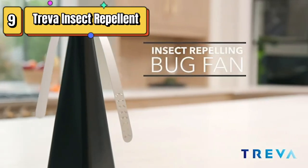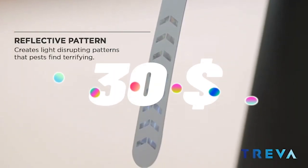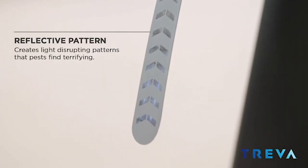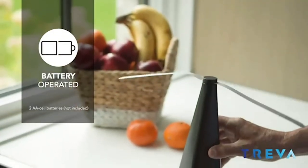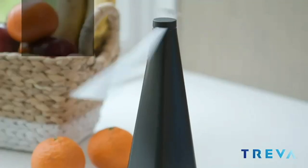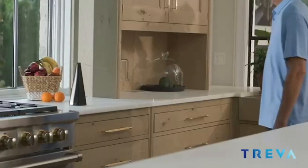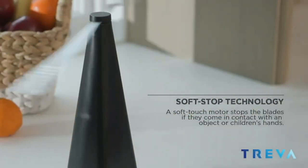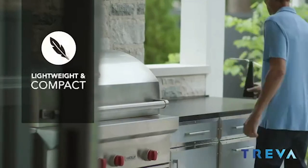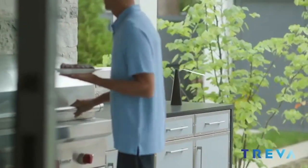Top 9 is a pack of two battery-powered fly deterrents that use holographic blades to clear bugs, mosquitoes, and flies without the use of chemicals. The device is compact, lightweight, and energy efficient, making it easy to move and run for long periods on a single set of batteries. It is safe for use around children and pets and is a great option for anyone who wants to keep their indoor or outdoor space bug-free without the use of chemicals or sprays.